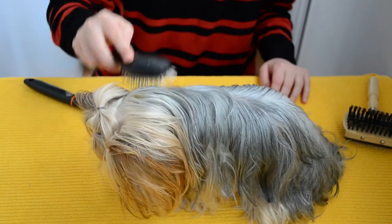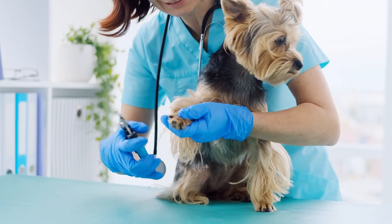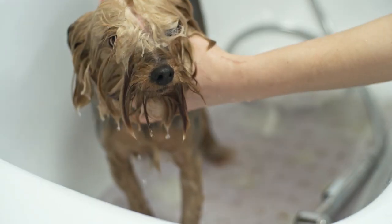Care for their long hair is essential, including daily brushing and special care around the eyes and nail trimming. Regular baths with specific dog products are necessary to keep the coat clean and shiny.